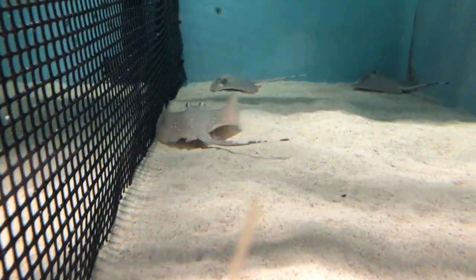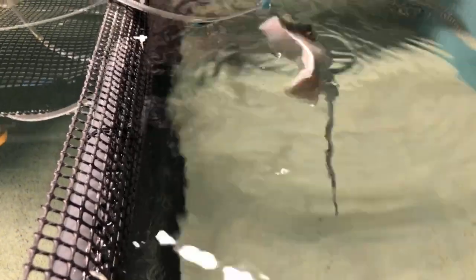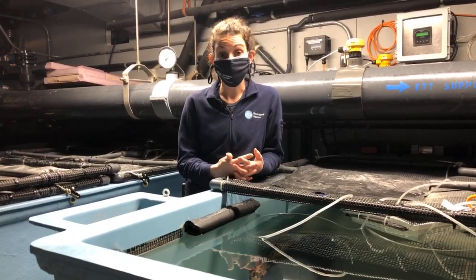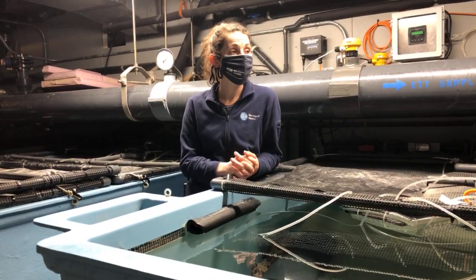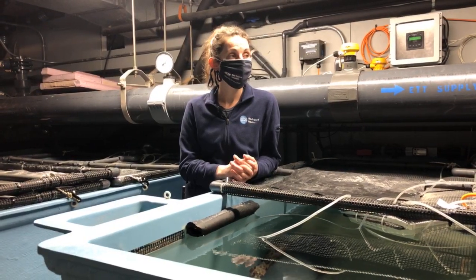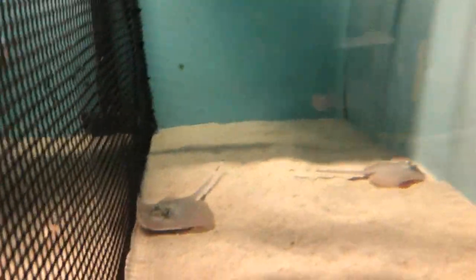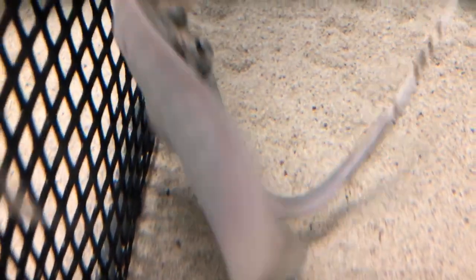Can you explain why we're so excited about these ray pups and why they're important for conservation? Breeding these animals allows us to be self-sufficient and to provide animals for our exhibits on our own versus taking them from the wild. Not only can we provide animals to ourselves, but we can also provide them to other aquariums. This means fewer individuals coming from the wild, but still having the opportunity for these animals to act as ambassadors for their wild counterparts — so visitors can come, appreciate them, and hopefully want to help protect sharks and rays in the wild.